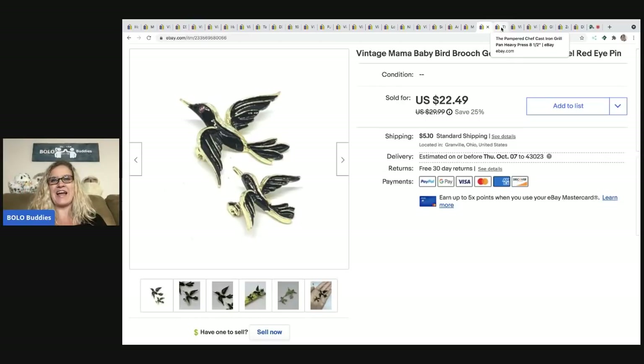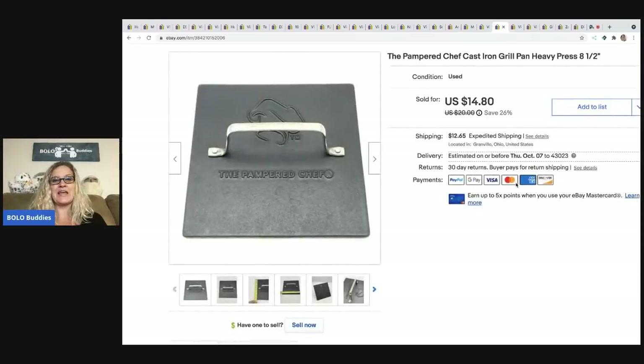I have a whole playlist on this channel about that jewelry bulk buy if you want to check it out. The next item is a Pampered Chef item — I would not buy this again. It was really heavy and awkward to ship, and didn't sell for much. I paid $5 for it and sold it for $11, with the buyer all in for $26.75 due to the weight. The margins are not great — I wouldn't source this.